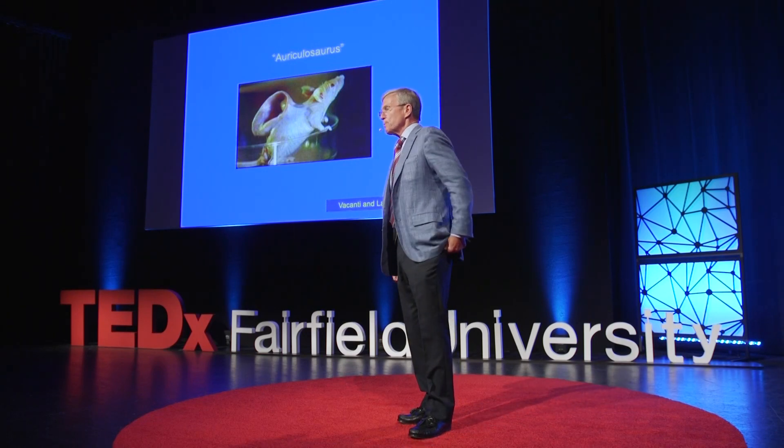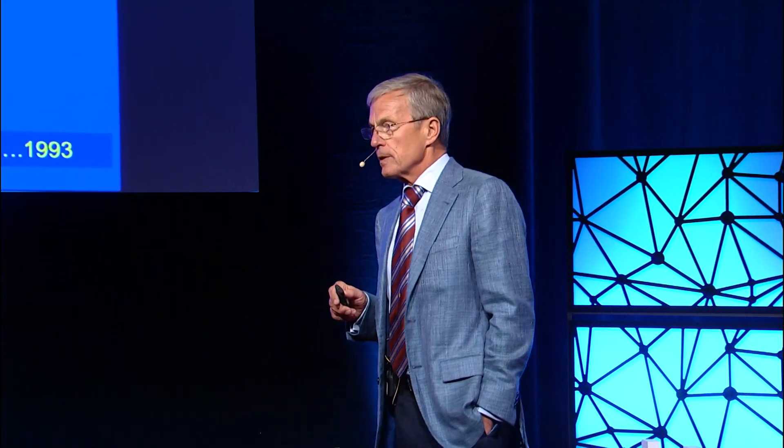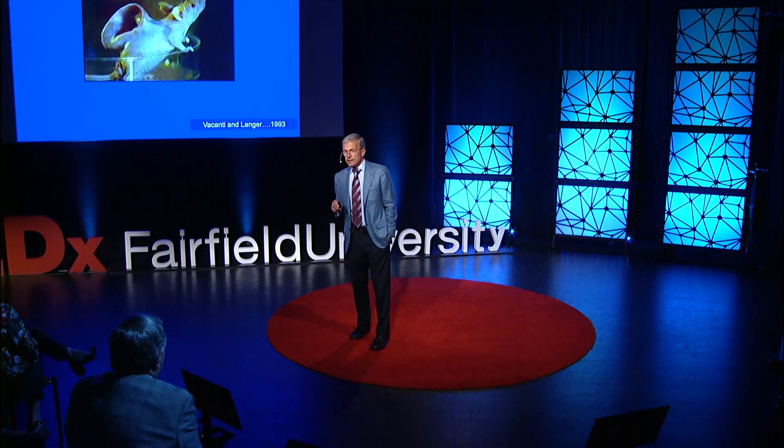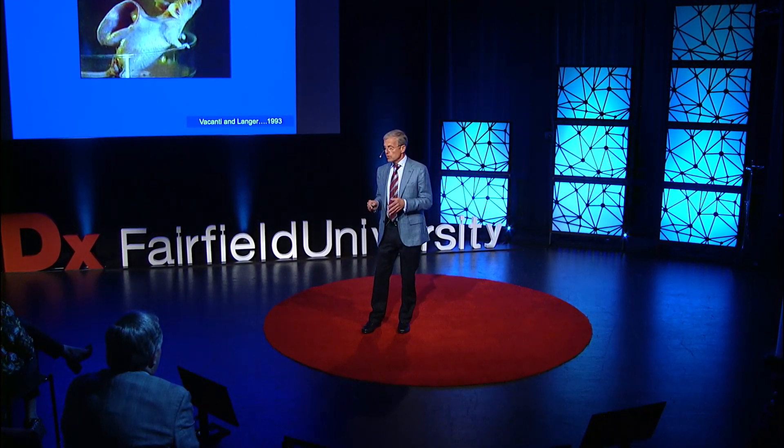Our theme for today is inspiration and innovation, both of which are typically born out of an unmet need. I work in the field of regenerative medicine, which is where we're trying to replace missing or injured body parts with functional tissue. So there's plenty of unmet needs. I think there are three examples of innovation and inspiration that derive from these unmet needs, and these have occurred over the past 20 years or so.